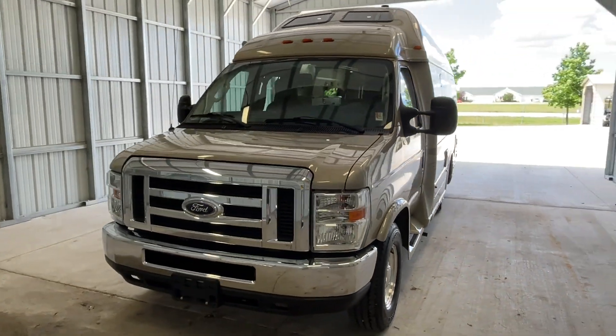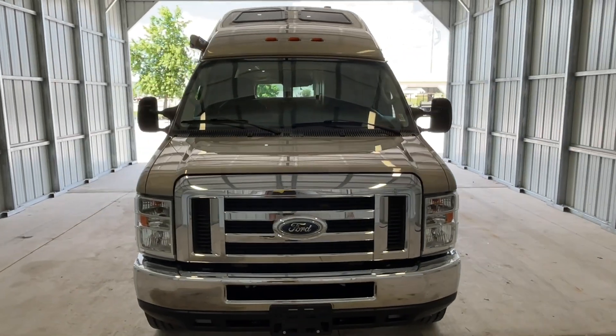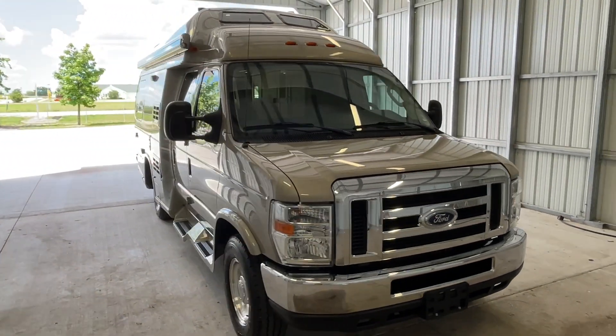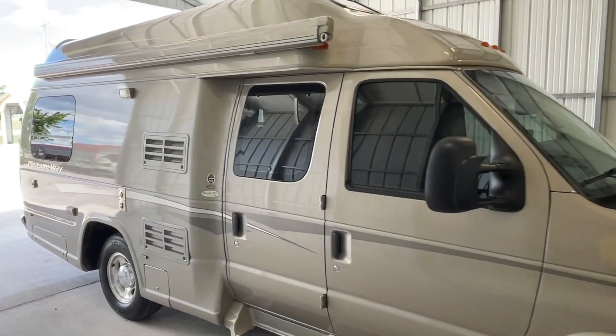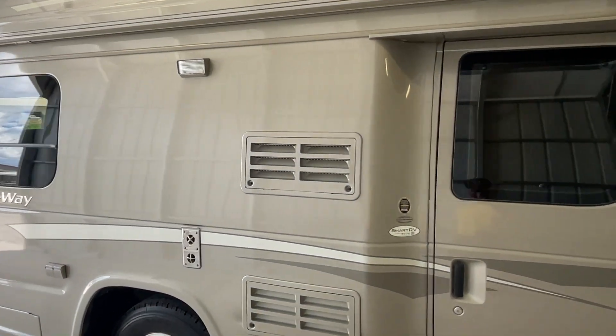Howdy folks, this is Levi Kuhn at Kuhn Truck & RV, your Class B and B Plus RV Specialist. Please check out our website at truckandrv.com — that's truckandrv.com — to view all of our inventory.